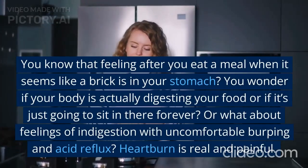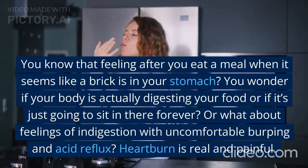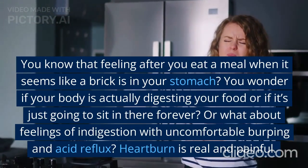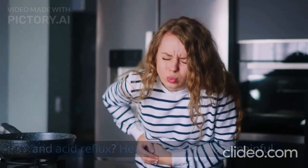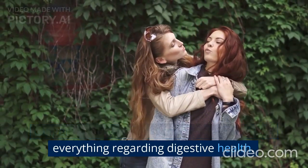You know that feeling after you eat a meal when it seems like a brick is in your stomach? You wonder if your body is actually digesting your food, or if it's just going to sit in there forever. Or what about feelings of indigestion with uncomfortable burping and acid reflux? Heartburn is real and painful. Ginger is your new best friend for supporting everything regarding digestive health.